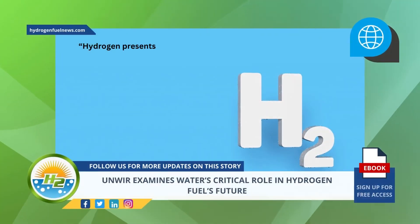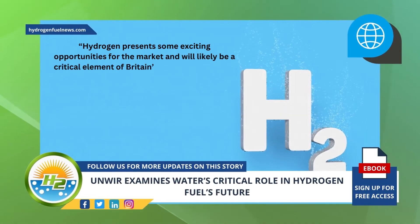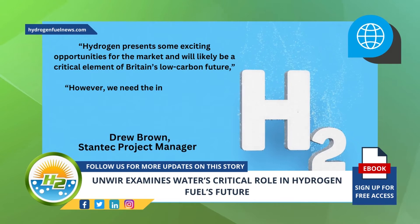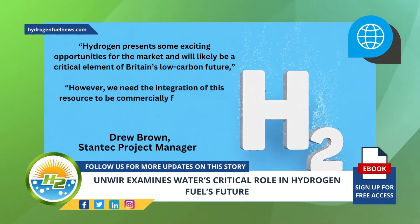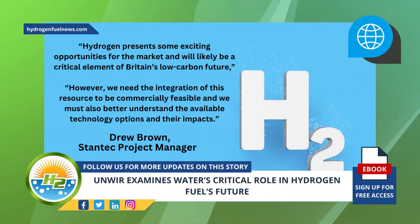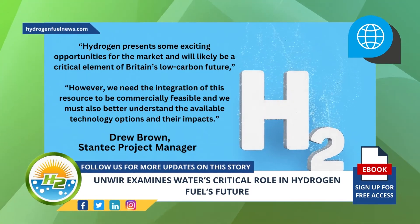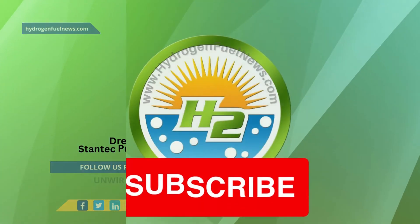Hydrogen presents some exciting opportunities for the market and will likely be a critical element of Britain's low-carbon future, said Stantec project manager Drew Brown. However, we need the integration of this resource to be commercially feasible, and we must also better understand the available technology options and their impacts.